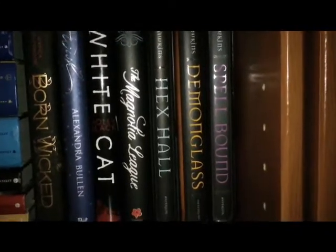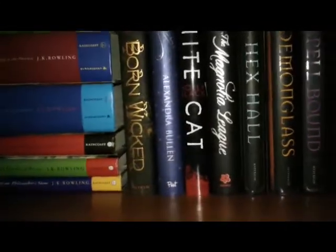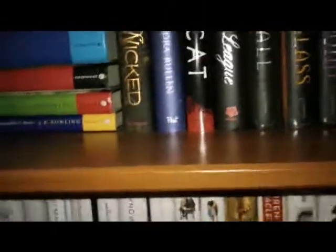Rachel Hawkins' Hex Hall books, The Magnolia League — so good. And then down we come.